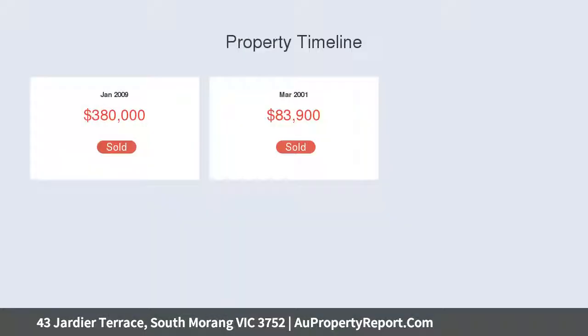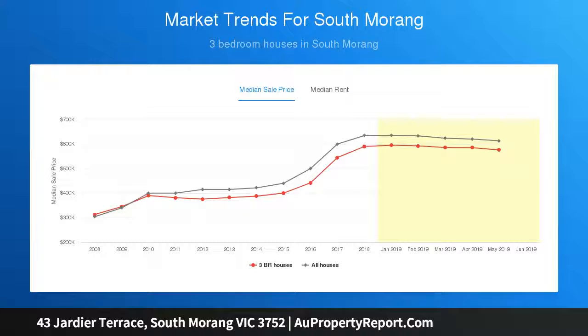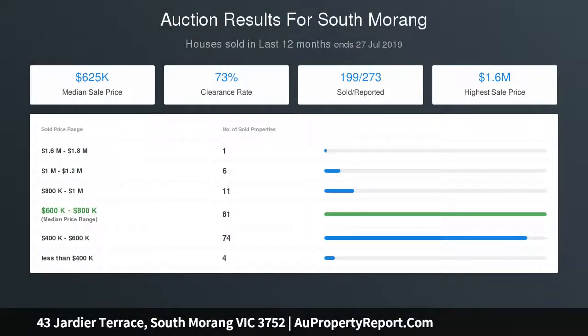Be greeted to a bright open plan living area leading to a quality timber kitchen complete with stainless steel appliances and adjoining meals area, overlooking an expansive undercover entertaining area. The outdoor bungalow offers an additional fourth bedroom or rumpus with a second kitchen and ample storage spaces.